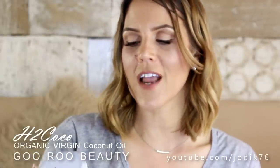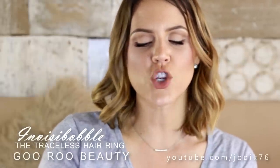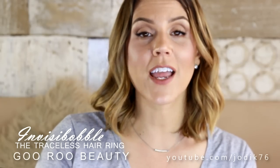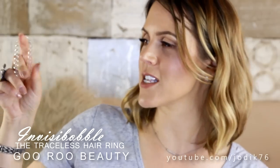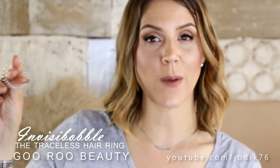Also I've been sent a H2 Cocoa Organic Virgin Coconut Oil. I will be doing a multi-purpose beauty products video very soon and I think coconut oil is probably going to make an appearance there. And this is one I cannot wait to try — let me know if you've tried this one yet. It's called the Invisibobble, a traceless hair ring that looks like an old-fashioned telephone cord — a sort of plastic spirally thing — but it's meant to be a really effective hair tie. Cannot wait to let you know what I think.